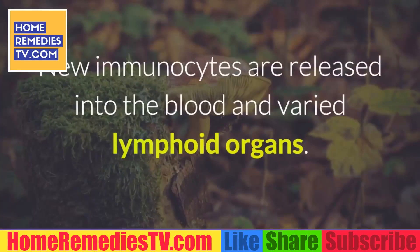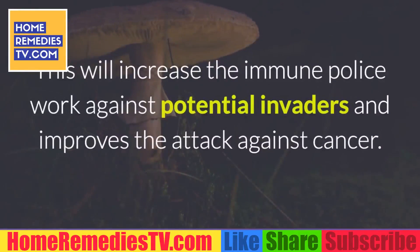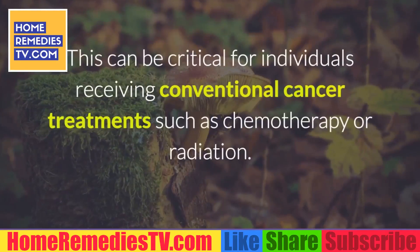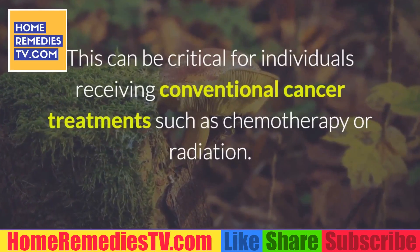Additionally, beta-glucans stimulate the assembly of immune stem cells inside bone marrow. New immunocytes are released into the blood and varied lymphoid organs. This will increase the immune system's work against potential invaders and improve the attack against cancer. This can be critical for individuals receiving conventional cancer treatments such as chemotherapy or radiation.